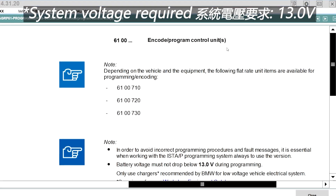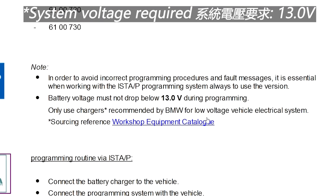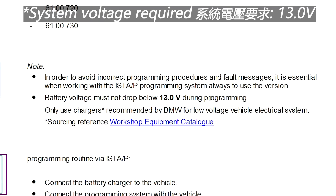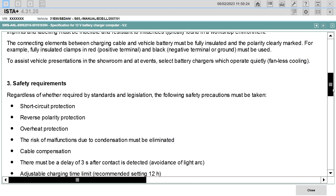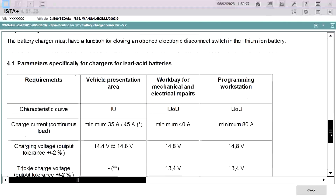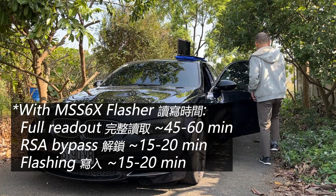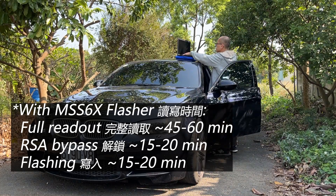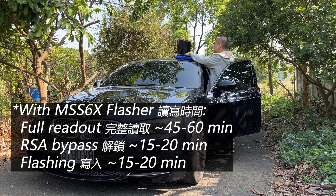The flashing process requires the system voltage to maintain at or above 13.0 V. Fluctuation in voltage or battery drain can interrupt data transfer and break the DME. This is the same for coding and programming work, so a battery charger, especially a professional one, is strongly recommended. The readout takes about 45 to 60 minutes, while flashing takes about 10 to 20 minutes. Once I did a readout and flashing without the charger and succeeded, but this is risky. Please be warned.